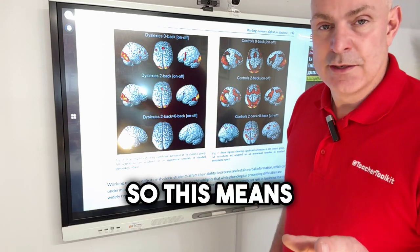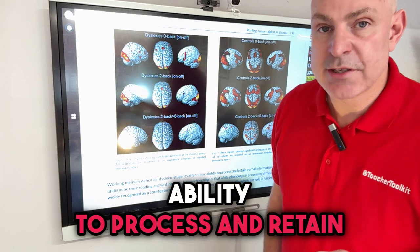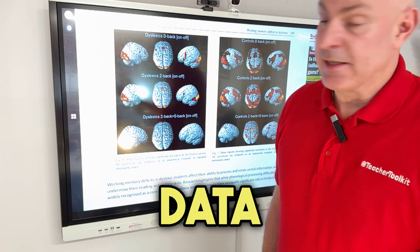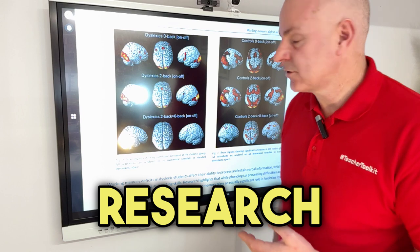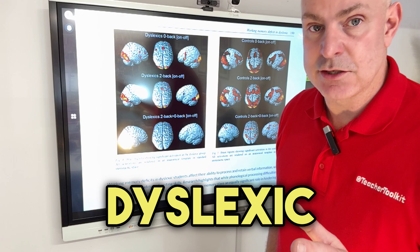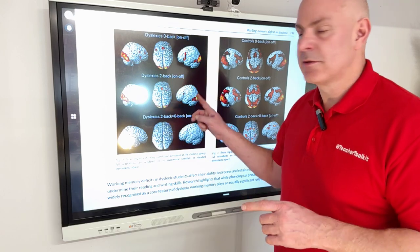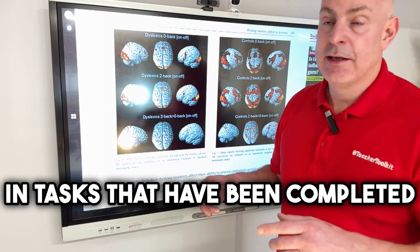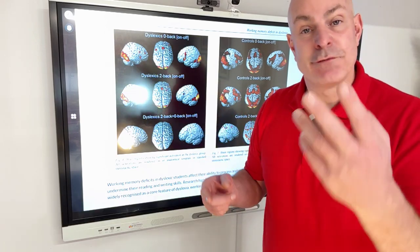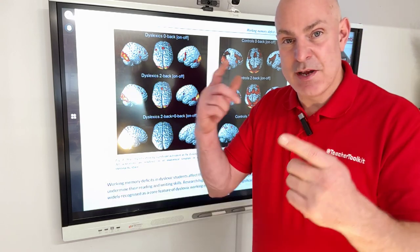This means that these issues impact on dyslexic students' ability to process and retain verbal information. This data inside this research would suggest lots of things that we need to consider as teachers, particularly for our dyslexic students, who have in this case a much weaker performance in tasks when we're asking them to hold and manipulate phonemes - that is, speech sounds - in their working memory.